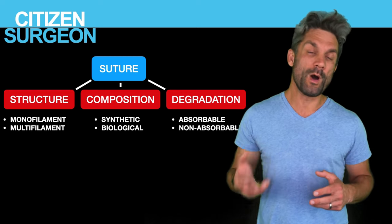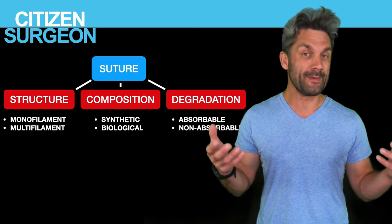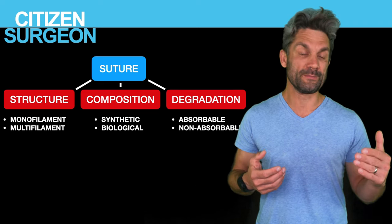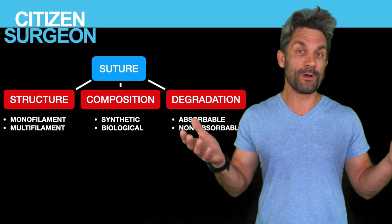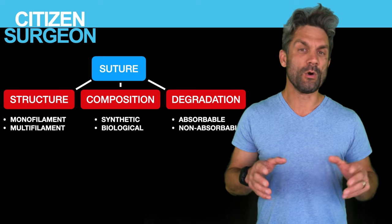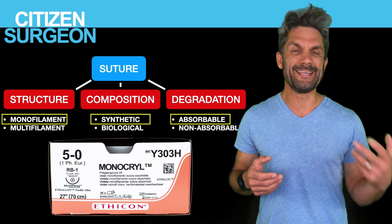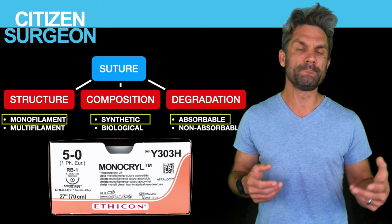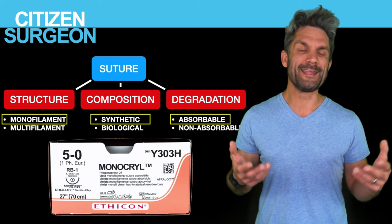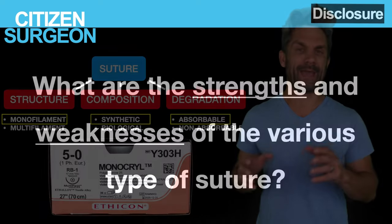When are those times when you want suture to hang around forever? Maybe a vascular anastomosis, maybe a hernia repair — those might be times where you want a permanent suture. So these are the three main categories. An example: let's take a monofilament, synthetic, absorbable suture — Monocryl. I use it every day, multiple times. That's an example of a suture that fits all three categories.